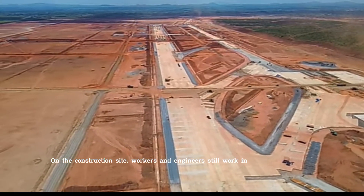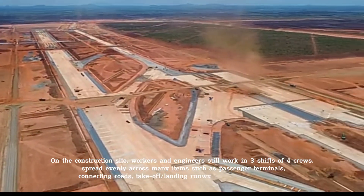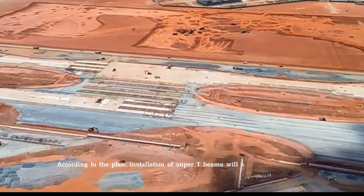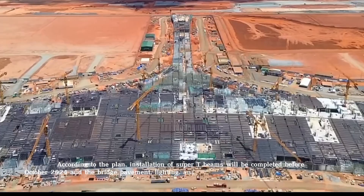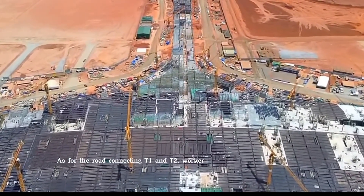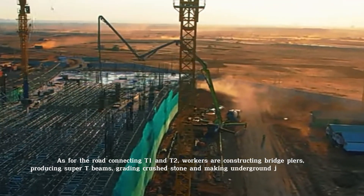On the construction site, workers and engineers still work in three shifts of four crews, spread evenly across many items such as passenger terminals, connecting roads, take-off and landing runways, taxiways, and apron. According to the plan, installation of super T-beams will be completed before October 2024 and the bridge pavement, lighting, and railings will be completed before July 2025. As for the road connecting T-1 and T-2, workers are constructing bridge piers, producing super T-beams, grading crushed stone, and making underground tunnels for people.